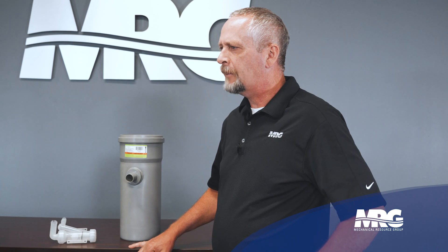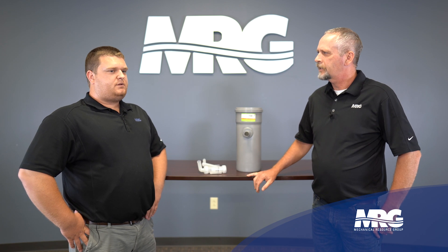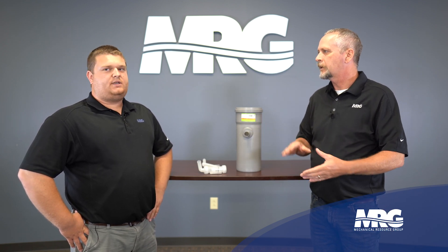What are some common lengths of pipe you can order? We have industry-effective lengths — we go anywhere from 12-inch, 24-inch, 36-inch, and 120-inch also. And that's available anywhere from 2 to 12-inch diameter.